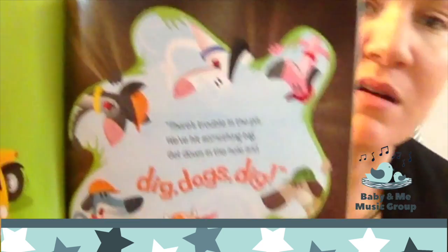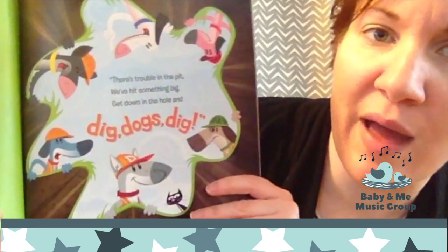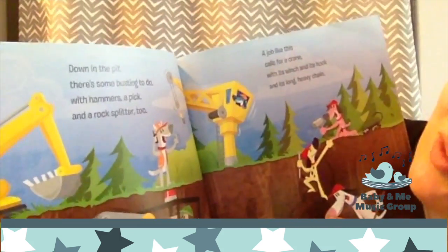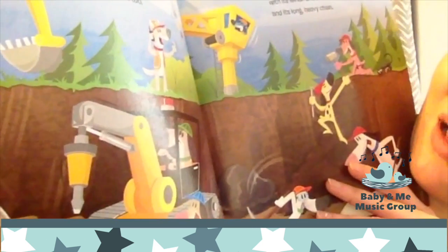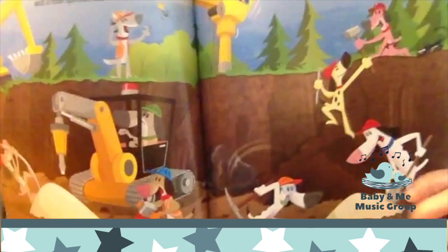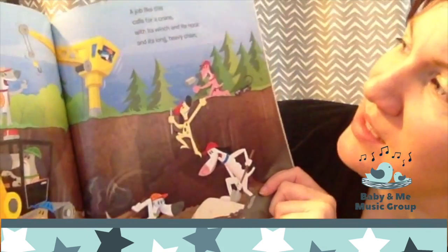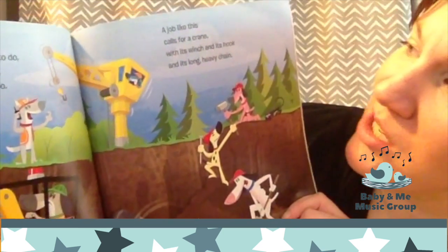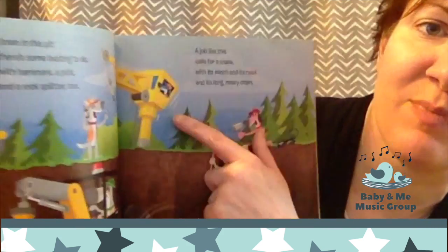Oh, what's happening here? There's trouble in the pit. We've hit something big. Get down in the hole and dig, dogs dig. Down in the pit, there's some busting to do. Look, something needs to be busted up. With hammers, a pick, and a rock splitter too. Busting up something in that pit. A job like this calls for a crane, with its winch and its hook and its strong heavy chain. This back here is the crane.